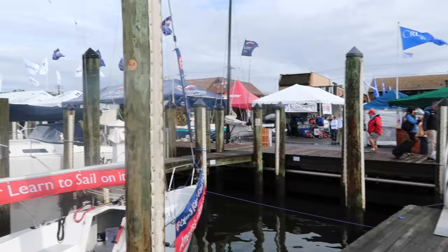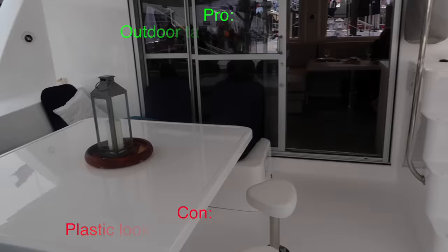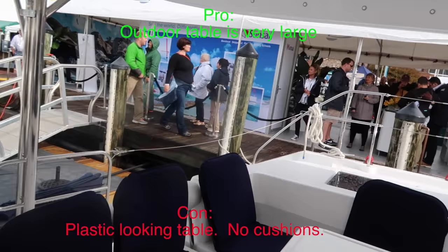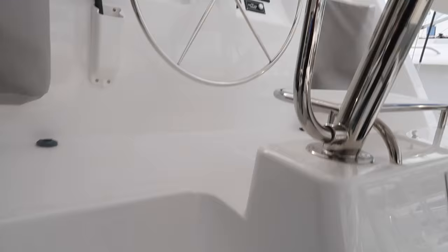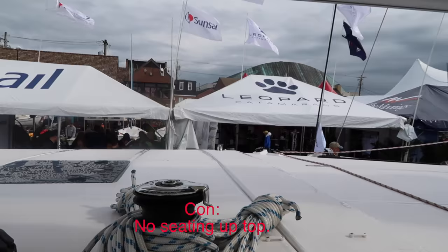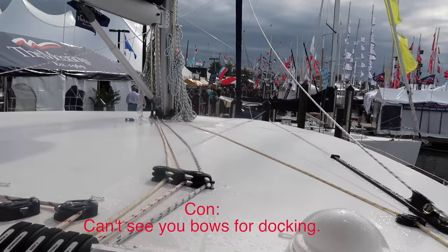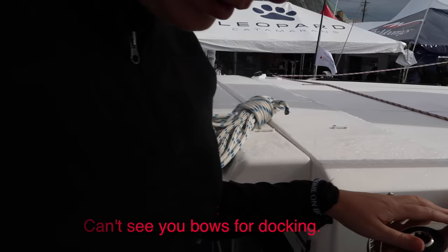We're going to go look at the Leopard catamarans. So this is the Leopard 48. It's a plastic table — big, but there are no cushions and it's not a wood table. This is integrated solar panels, integrated large area flush. So there's solar panels up here but there's nowhere to sit, and this is a 48-foot cat — a big cat. Fontaine Pajot has lots of seating area up here. You can't see the bow of the boat from here. It's a bad layout. The seats are just plastic.